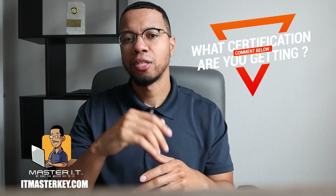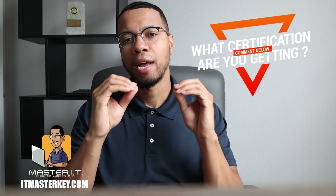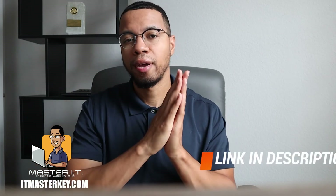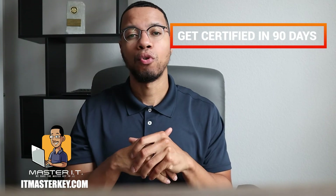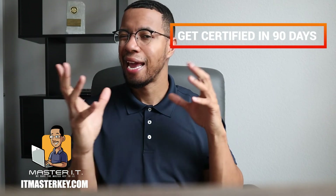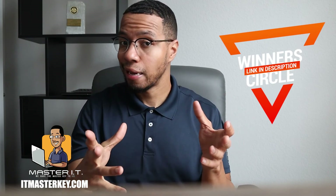Keep each other accountable. Drop in the comments what certification you're going after and when you plan on having that certification. If you haven't done so yet, go over to itmasterkey.com — the link is in the description — and sign up for the Zero to Hero program where you can get four of the most in-demand certifications in the industry in 90 days. Or you can apply for the Winner's Circle, which is everything in the Zero to Hero program plus help with getting a job — buffing up your LinkedIn, getting a very good resume that recruiters and employers will actually look at, interview tips, and help with your job search. We'll get you a cert and get you a gig. I'll see you in class.